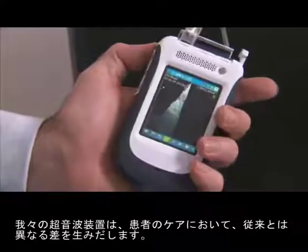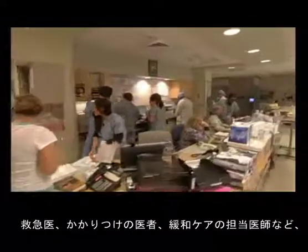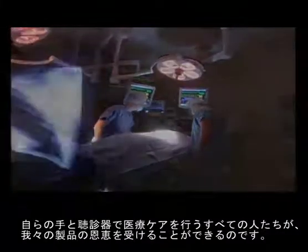Our device can make a difference in patient care. Emergency physicians, primary care physicians, palliative care physicians — any practitioner that does a physical exam with their hands and a stethoscope can benefit from our device.